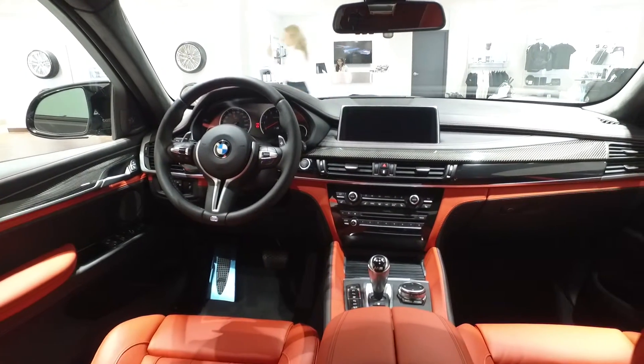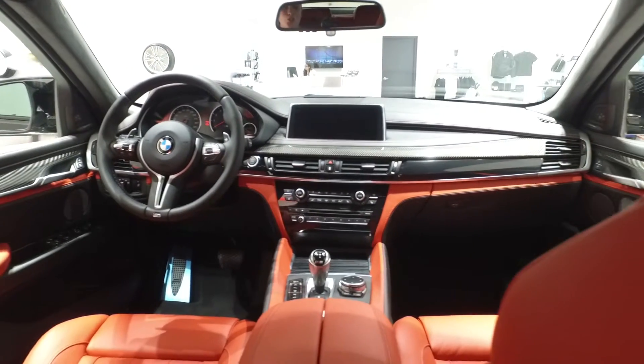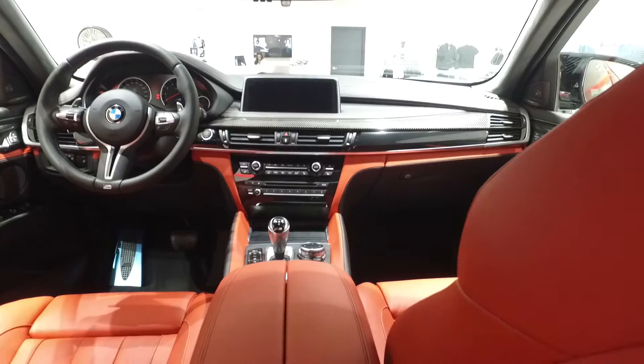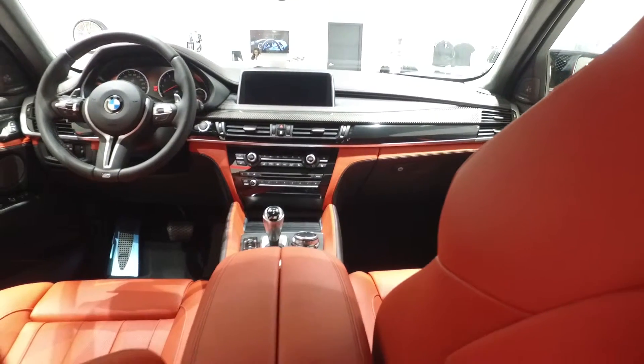The dash features carbon fiber trim, trimmed out in Mugello red leather with black highlighting.